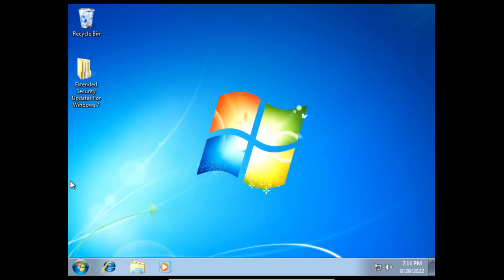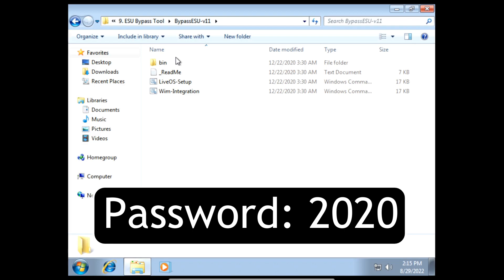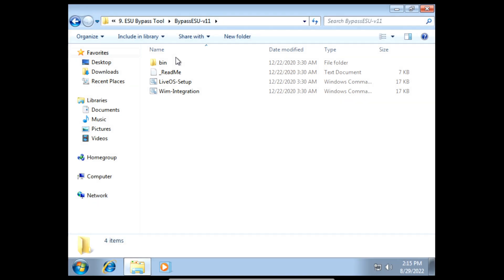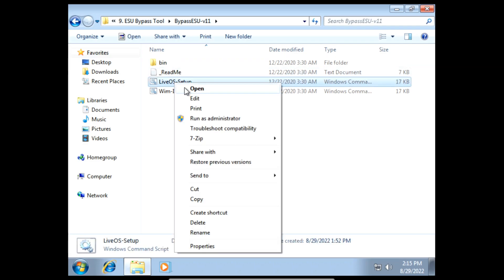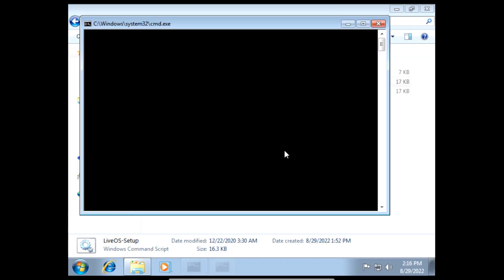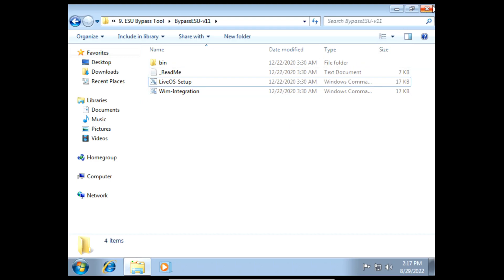After we've installed all of the KB updates we need to install the ESU bypass tool. When you download the ESU bypass tool you'll need to extract it — the password to extract it is 2020. I'll have it linked in the description below. After downloading and extracting, right click on live OS setup and click run as administrator. If you get a user account control pop-up click yes, then press the number 1 on your keyboard and it'll start installing the ESU bypass tool. Once it finishes installing, press any key to exit.